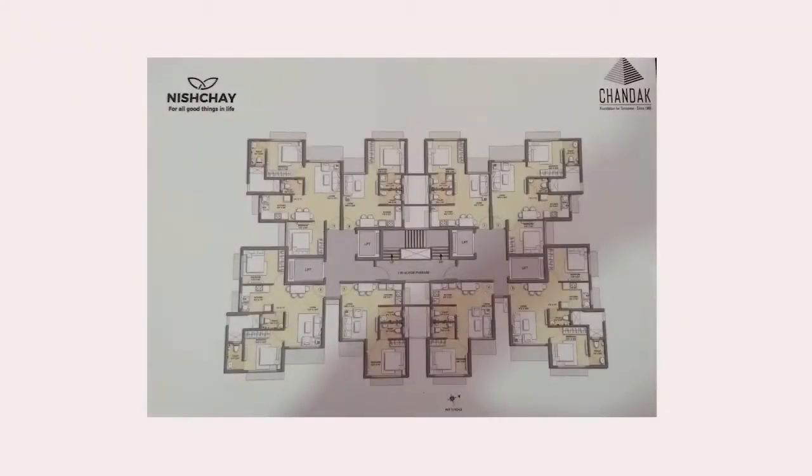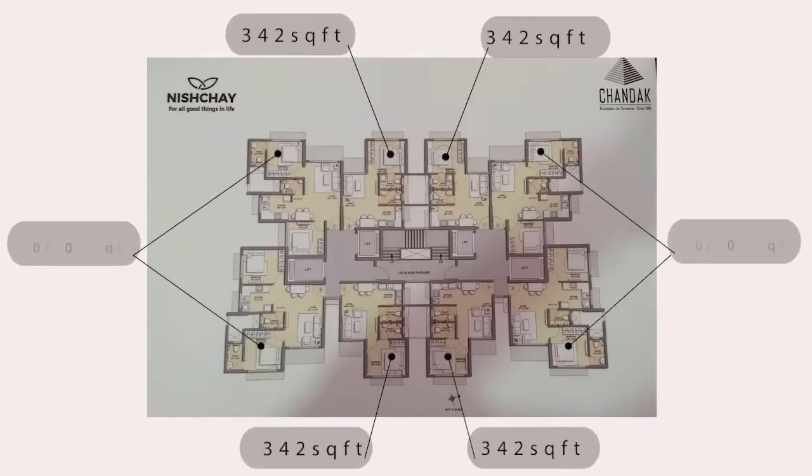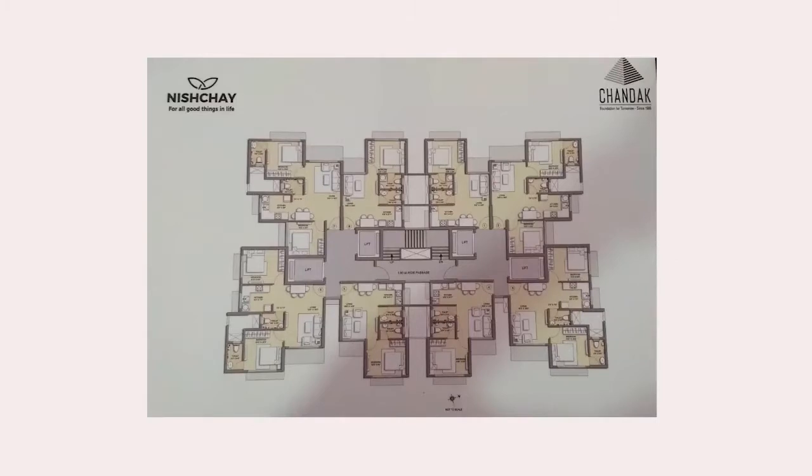In Wing T, we have 1 BHK of 342 sq ft and 2 BHK of 505 sq ft, where we have both east-west facing and north-west facing units.